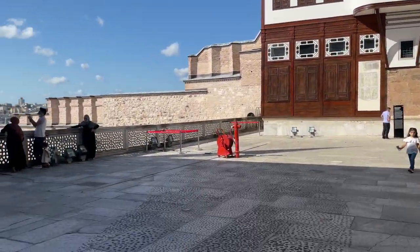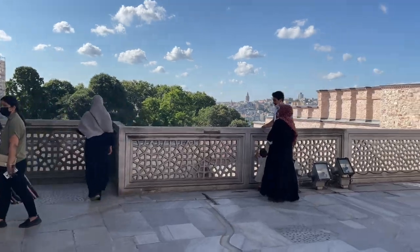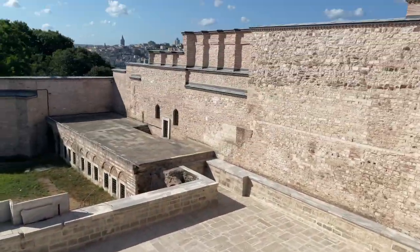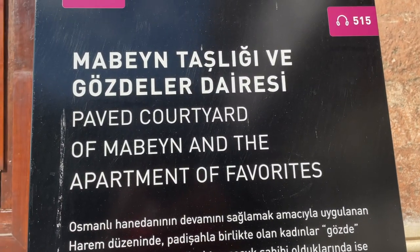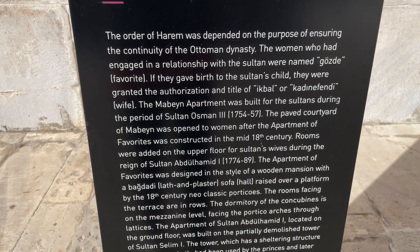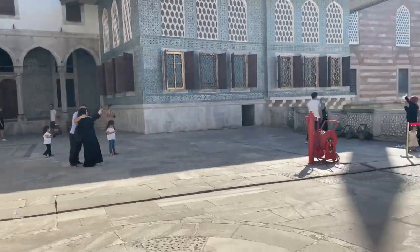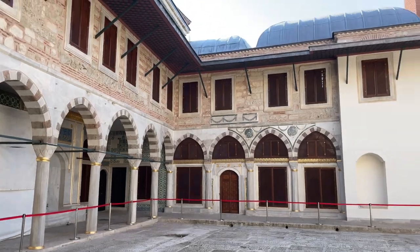Check this out - it's like a courtyard type place. I just exited the Harem and here we are. Check out this balcony, it's so high. MashaAllah. Paved courtyard of Maven and the apartment of the favorites. I think this is the courtyard of the favorites of the Sultan or something. I'm just seeing empty courtyards up here. Paved courtyard of Sultan's mother - here it is. Let's head on to the next place. I'm trying to find the Sultan's room.